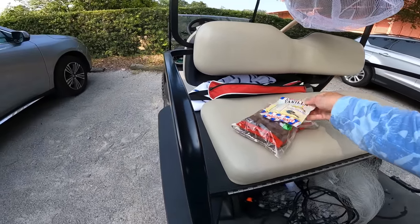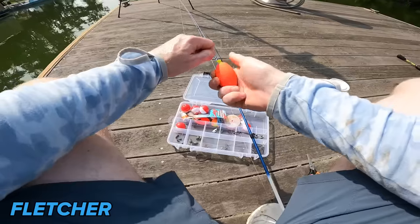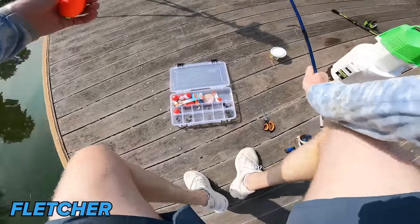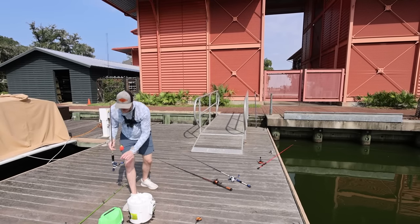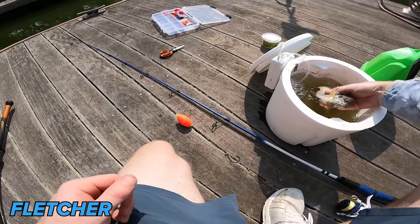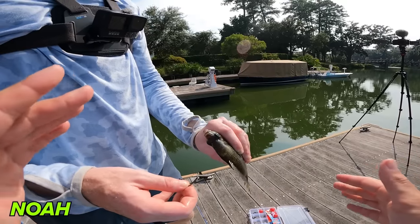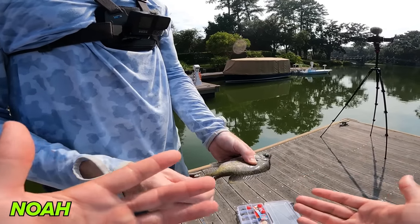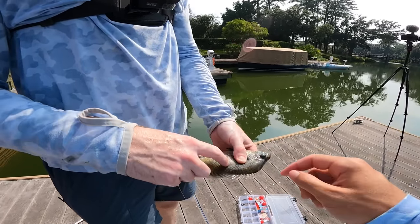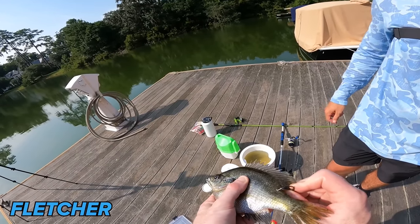We also have some stinky catfish bait — there's another one here that's supposedly vanilla flavored. I'm not going to try this on camera. Now to actually get this bluegill rigged up — there are a few ways to do it. A perfect question for y'all: where would you hook this bluegill? I like to hook it right behind the fin — there's a line there you don't want to hit. Fletcher, maybe go a little more in so he doesn't come off. There we go, he's in there.